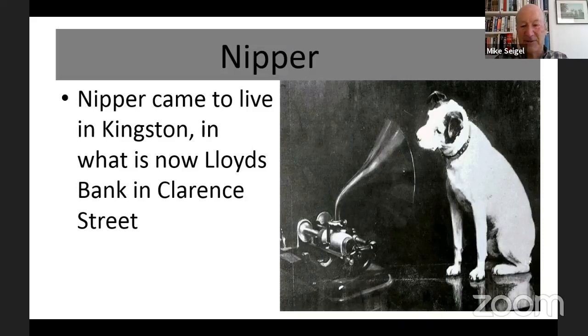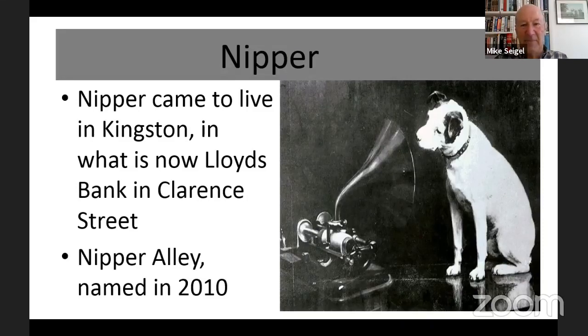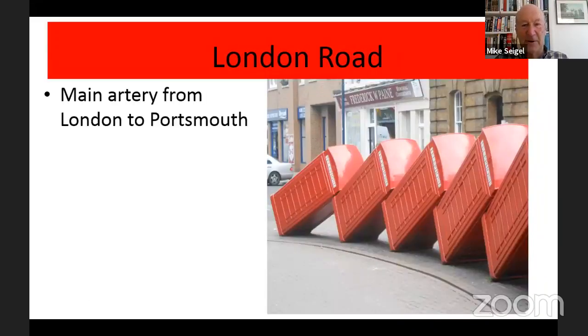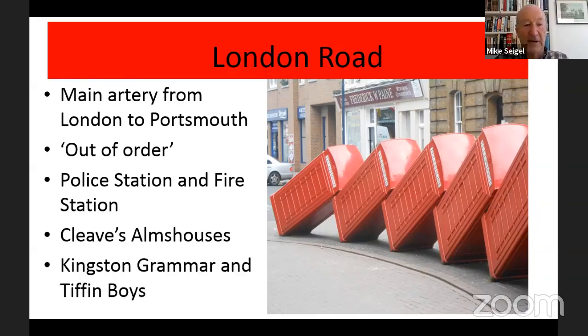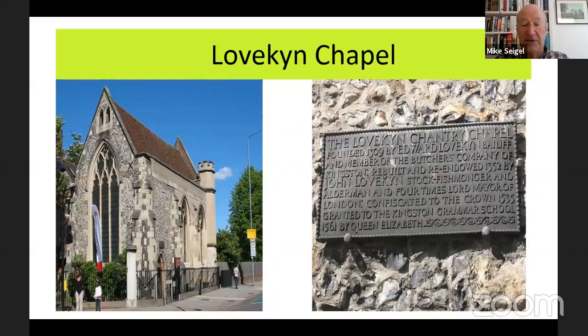A century ago, cinema was all the rage and the early decades of the 20th century saw the rise of several cinemas, which were very popular — now sort of all concentrated under one roof. Also at the start of the 20th century, Nipper came to live in Kingston — you know, the symbol of His Master's Voice. At Lloyds Bank on Clarence Street you can see a plaque where Nipper lived, behind the Nipper Alley, so named in 2010 to commemorate when Nipper used to go there. And there are the famous telephone boxes at London Road, the main artery from London to Portsmouth.